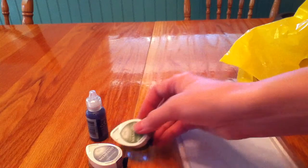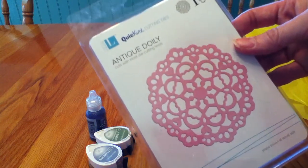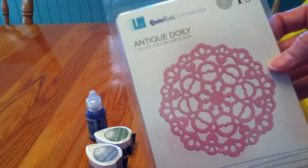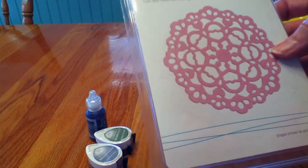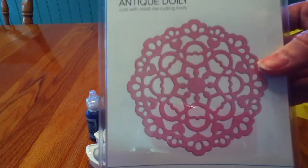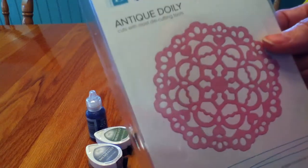I also picked up this beautiful antique doily — it's a Lifestyle Crafts Quick Cuts die for my Cuttlebug. I can't wait to use it on projects. I love hearts and I love doilies, so this will be super fun. You can cut them apart and just use half, tucking it under a project, and they look really lovely.